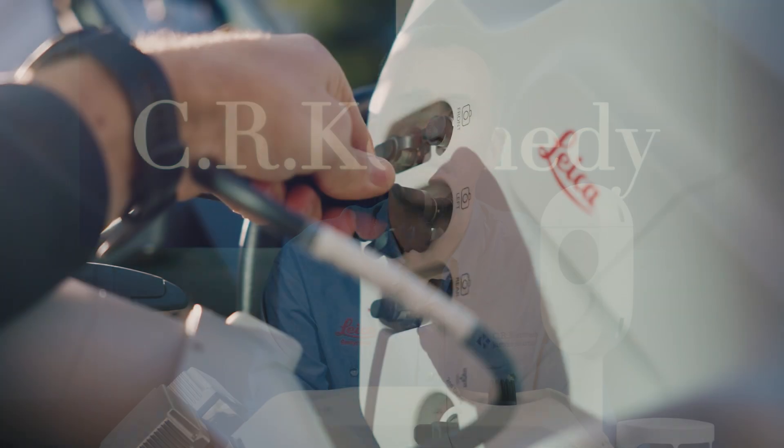The TRK Neo is part of a broader mobile mapping product portfolio from Leica Geosystems, including the TRK Evo and the latest release, the TRK 100.